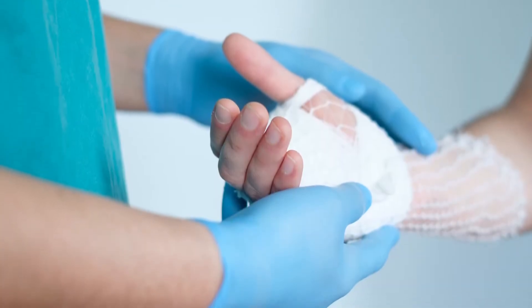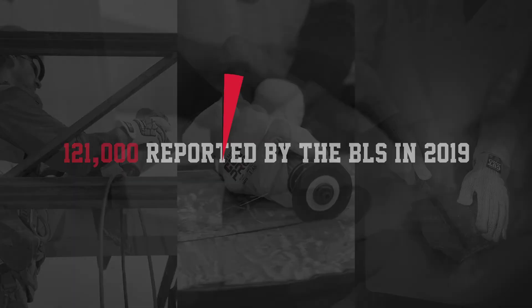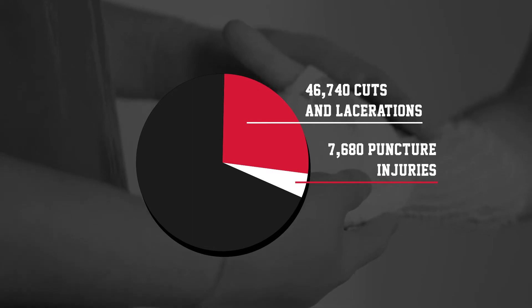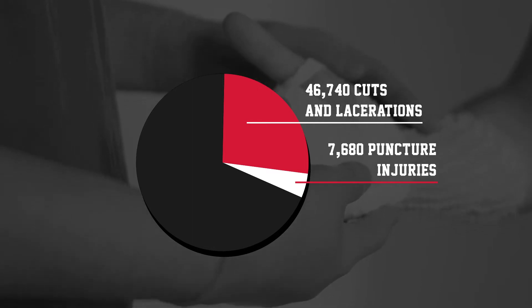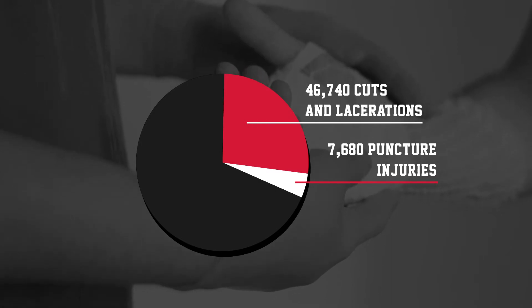Hand injuries are widespread in the workplace, with 121,000 reported by the BLS in 2019. Cuts, lacerations, and puncture injuries make up many of these, with 46,740 cut injuries and 7,680 puncture injuries.